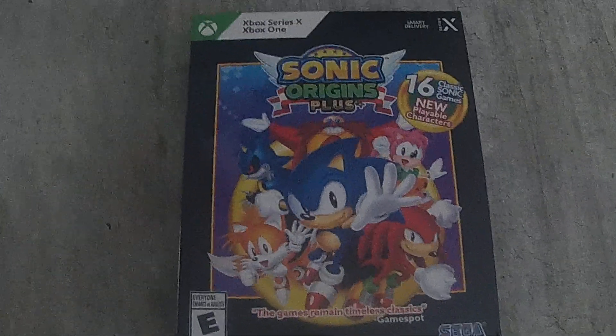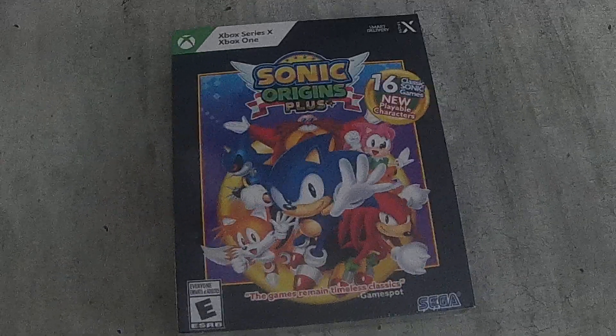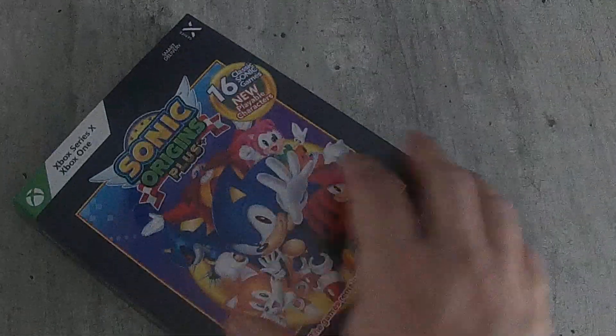From Walmart, I did get the Sonic Origins Plus collection. I got this for about $29 plus tax. Happy to add that to my collection — I haven't played it yet, so it's still kind of sealed.